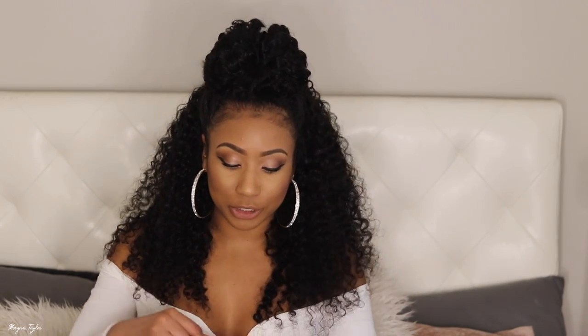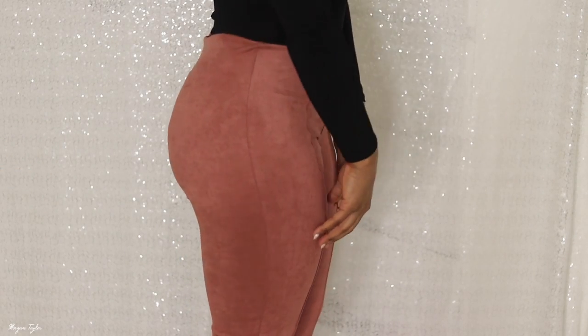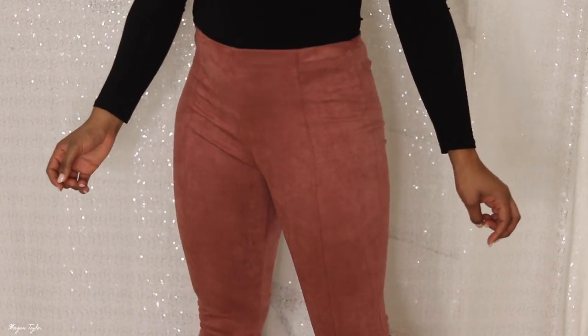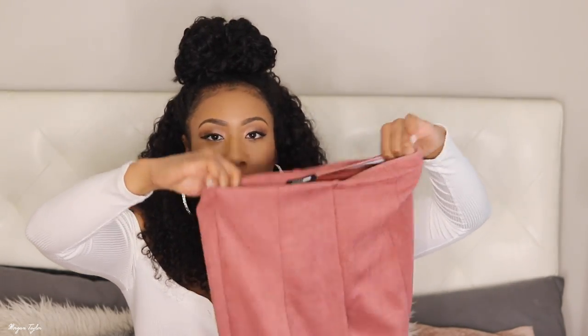I also got another pair of pants — some suede pants. I was skeptical but they worked too. I try to look for pants that have a stretchy waistline, which works best for me instead of a zip up. These are a size medium and they're my favorite color — dusty pink, dusty blush, mauve color. They're suede, they're long, no pockets, just a seam on the side, but they're stretchy and really comfortable. I'm going to wear these with a nude shirt or white shirt with a nude jacket or nude heels.